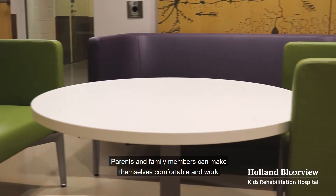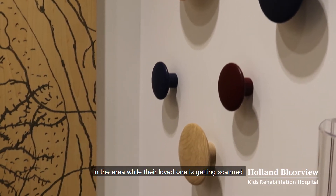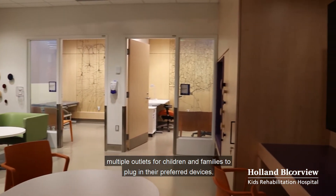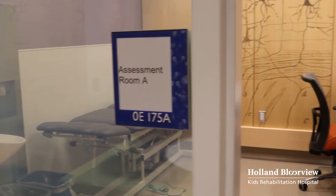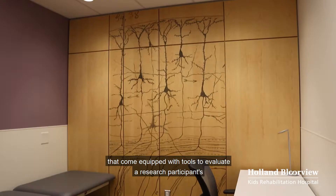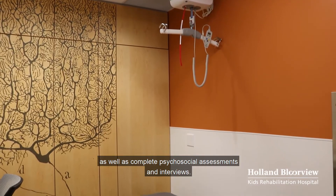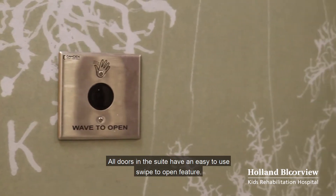Parents and family members can make themselves comfortable and work in the area while their loved one is getting scanned. The waiting area is fully accessible and has multiple outlets for children and families to plug in their preferred devices. The suite is equipped with Wi-Fi and an adjustable working table. There are two fully accessible assessment rooms equipped with tools to evaluate a research participant's physical health, including cardiometabolic health, as well as complete psychosocial assessments and interviews. All doors in the suite have an easy-to-use swipe-to-open feature.